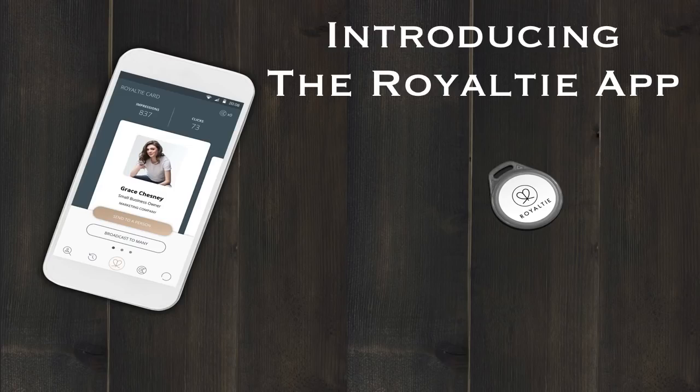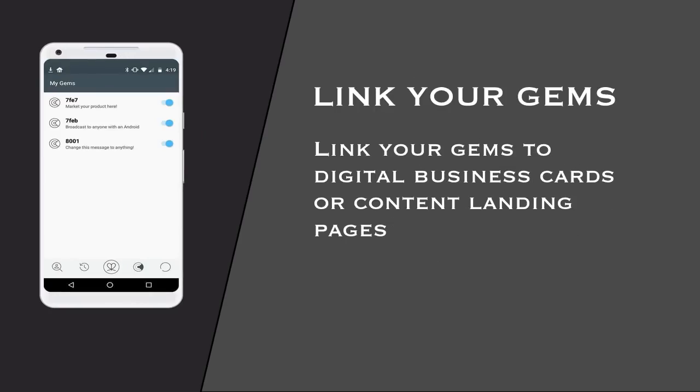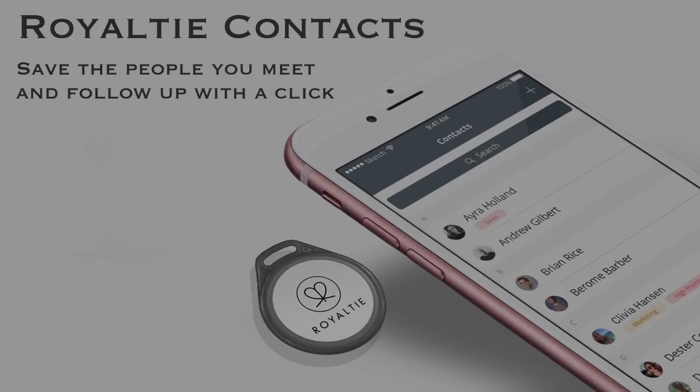Introducing the Royalty App. Simple templates, any size background, profile picture, name, job company, contact information, social media — link your gems. Link your gems to your digital business cards or contact landing pages. With your Royalty Contacts, you can save the people you meet and follow up with a click.